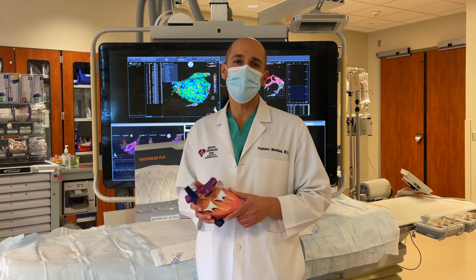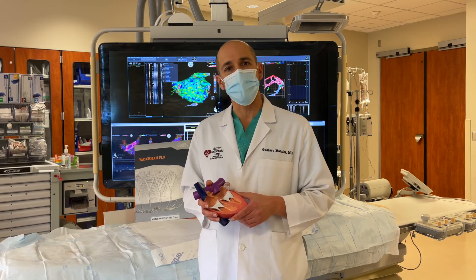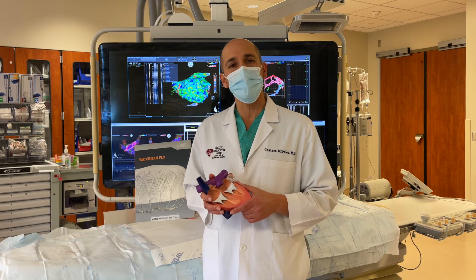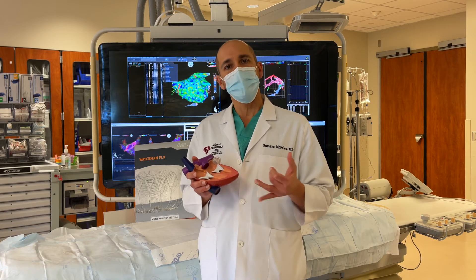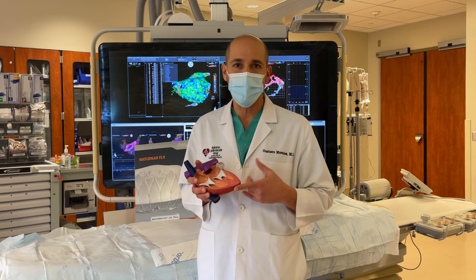If you or someone you know has a diagnosis of atrial fibrillation not related to any valve heart problems, and is already taking oral blood thinners, you may qualify for this clinical study — especially if there are other added risk factors such as high blood pressure, age older than 65, or previous vascular disease or stroke.